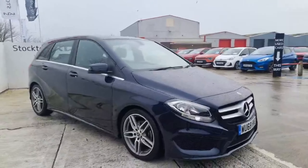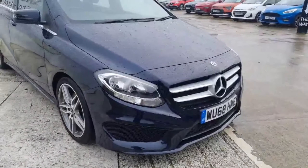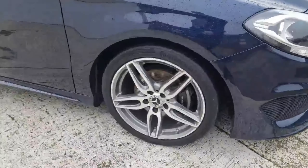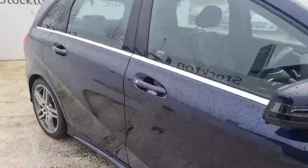Nice and comfortable MPV. Brilliant-looking car with the AMG Line finishing on it. Daytime running lights there, colour-coded sensors in that lower section of the bumper. Coming down inside, got the 18-inch silver alloy wheels, colour-coded trims like your mirrors and your door handles.